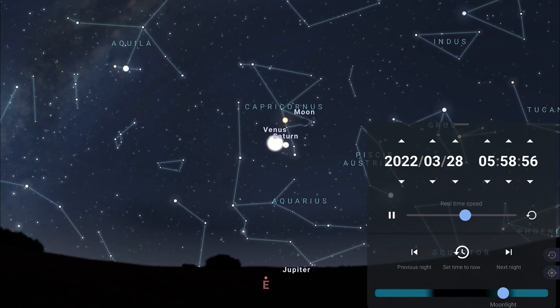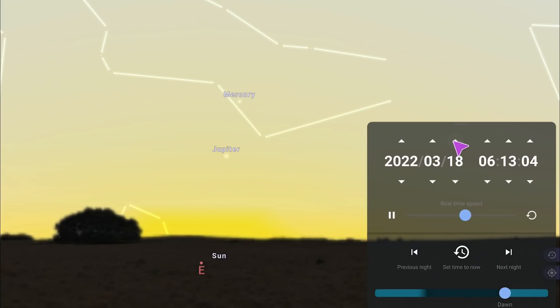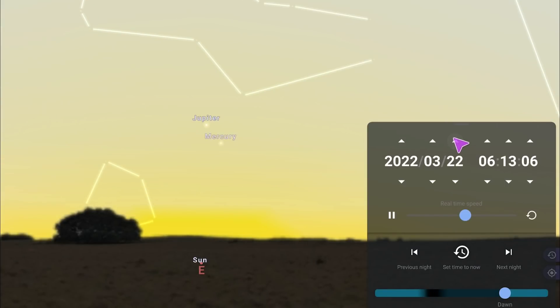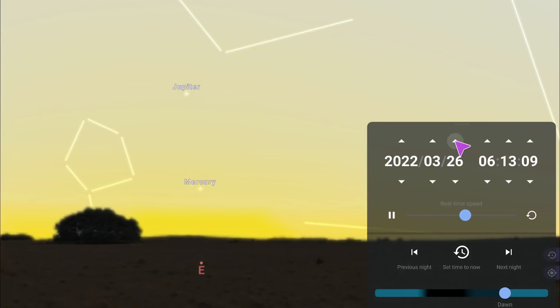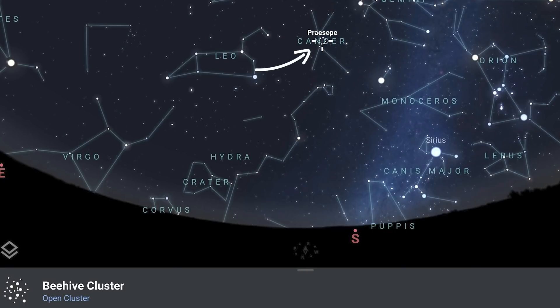Coming back to the middle of the month, facing east just before sunrise you may get a glimpse of Mercury and Jupiter. The ecliptic is very steep against the horizon in the morning in the southern hemisphere, so you have a much better chance of spotting them. As the month goes by, Mercury sinks back down toward the sun and is lost in morning twilight, but you will be able to see Jupiter rising in the east in the pre-dawn hours at the end of the month.